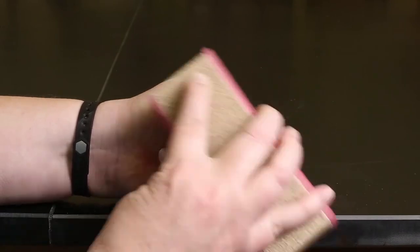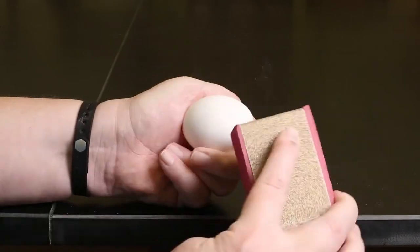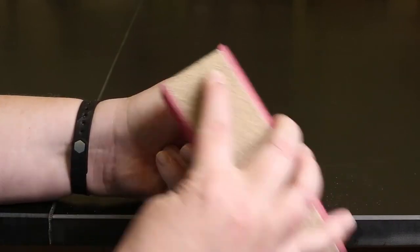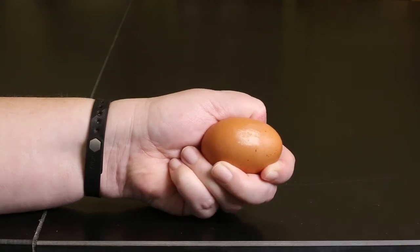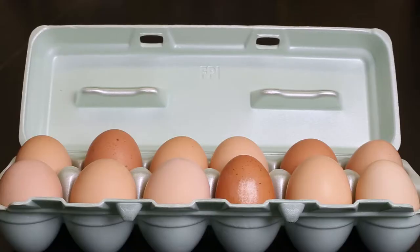Stains can be buffed out with an egg buffer or fine-grit sandpaper. Do not breathe in the dust created by buffing the egg. It is easier to buff out stains in white-shelled eggs. Buffing stains on a colored eggshell will remove the pigment on the egg's exterior, making the eggshell color not uniform and detracting from the overall appearance of your dozen.